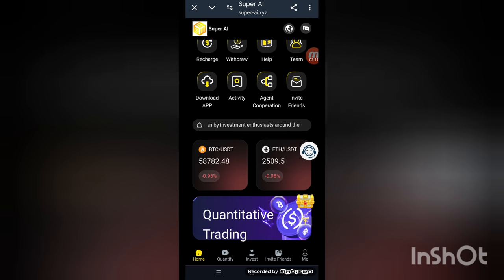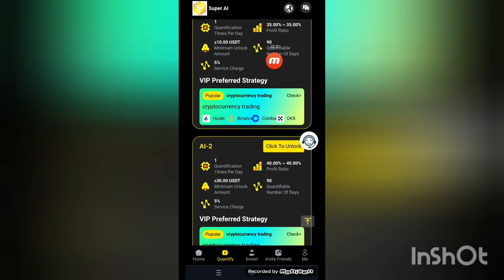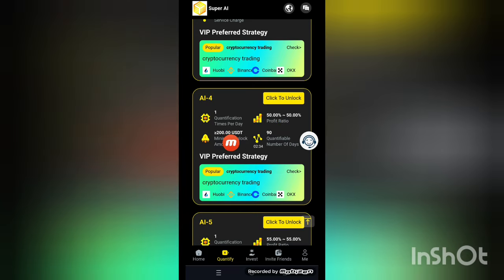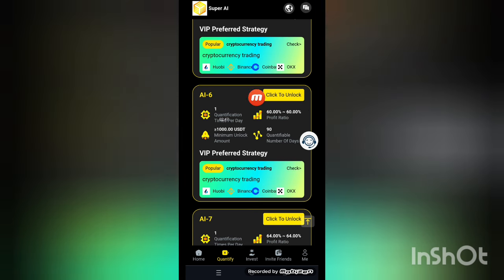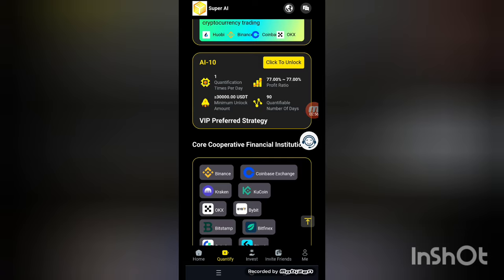Now click on quantifying details. My current level is VIP one. The quantifying details show AI quantification: VIP one at 5%, AI two quantification at 130 USDT, AI three at 190 USDT, AI four runs one time per day at 50%, AIV one profits at 55%, AI six at 19%, and AI19 at 1,000 USDT with 10 deals.